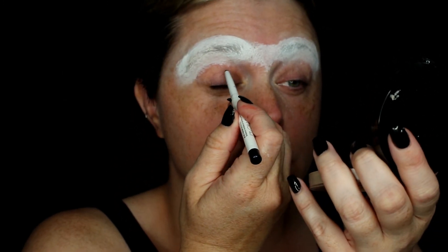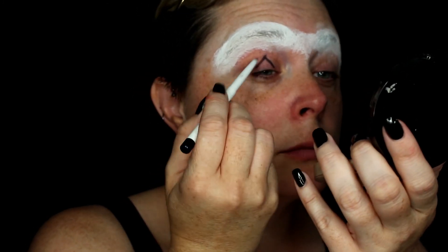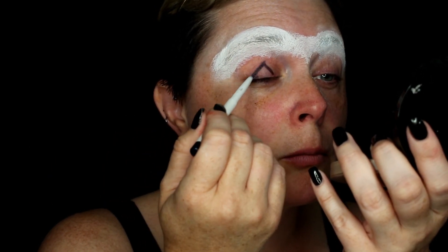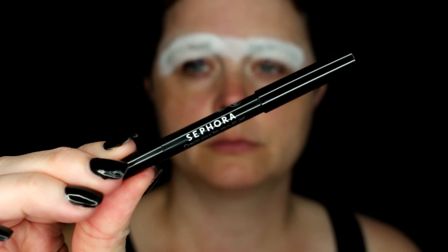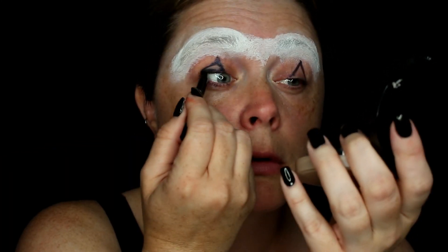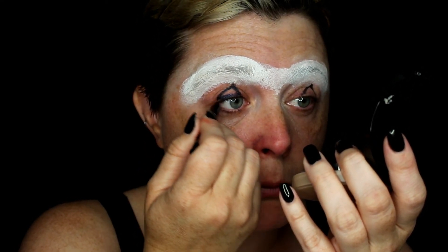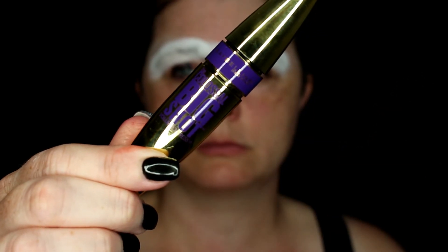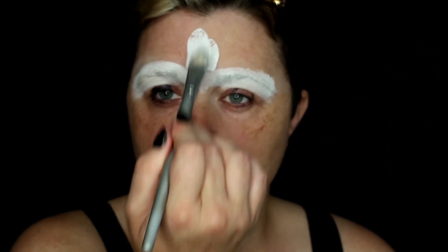Next I'm going to go in with a Flower eye pencil in the shade Navy and map out the triangles on my eyes so the Skarygoo paint won't get into that area. You can really use any navy eyeliner you want. Then I'm going in with the Sephora eyeliner in my waterline to really darken it and give the illusion of smaller eyes. Next, Maybelline Big Shot mascara on my lashes so the Skarygoo paint won't get onto them.